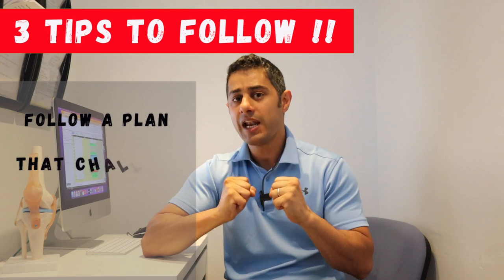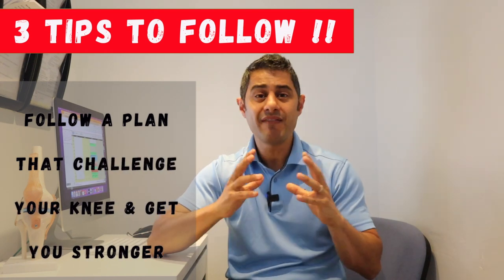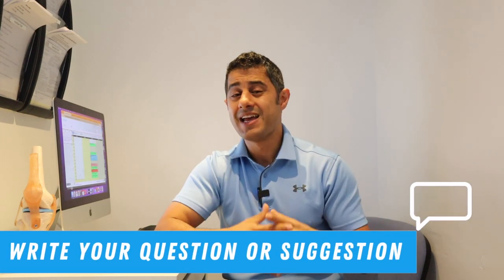In the acute phase, you can use knee braces for a very short period, but after that you want to leave them and start getting stronger. The reality is you need to use the muscles around the knee and build them up. The third tip is that you need to follow a plan that challenges your knee and strengthens the muscles around it — a plan based on an assessment of your activity, your weaknesses, so you can gradually build your strength, mobility, and resilience.